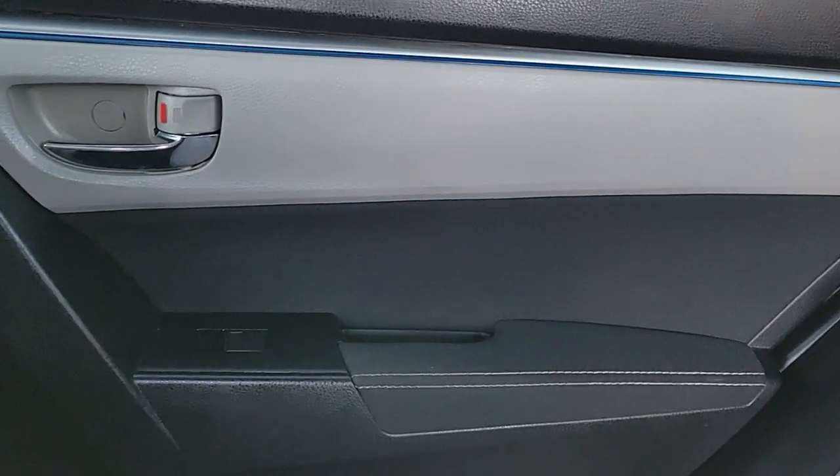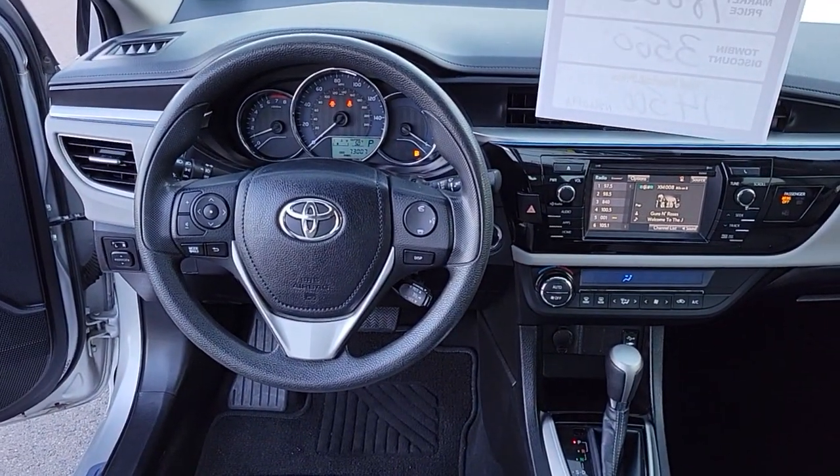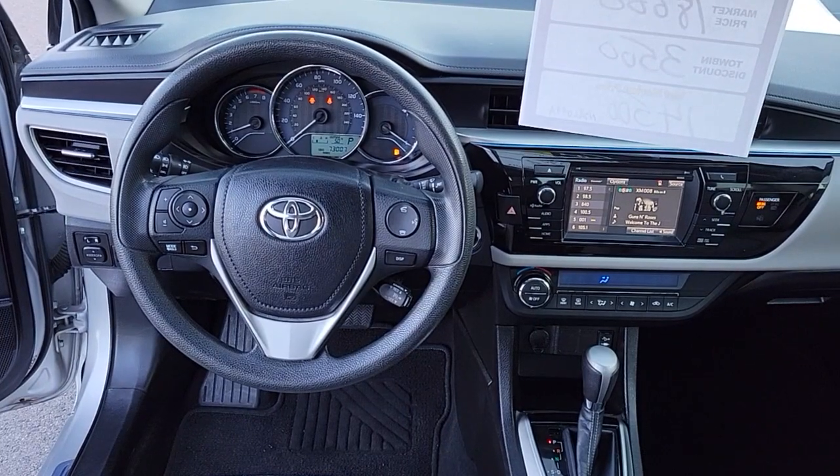Practicality can be surprisingly stylish. See for yourself when you take this well-designed Corolla out for a test drive. Our professional staff looks forward to giving you excellent service.